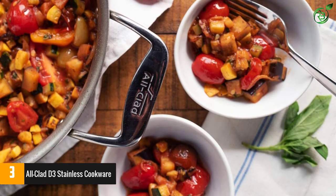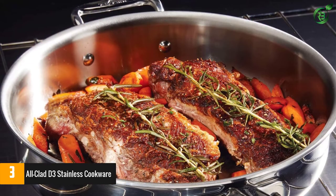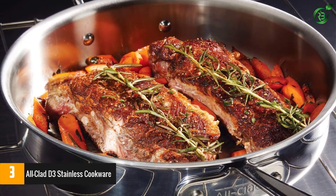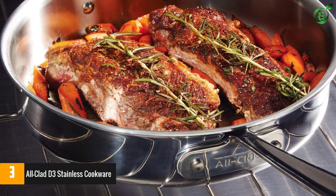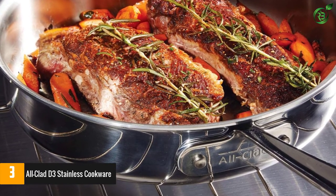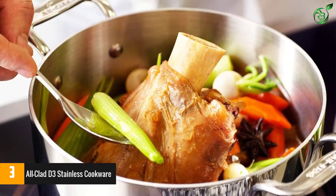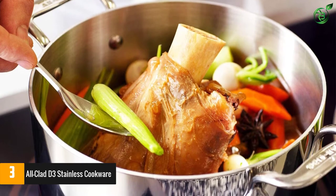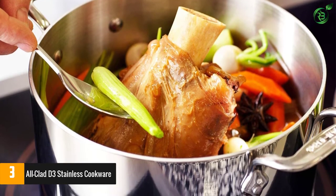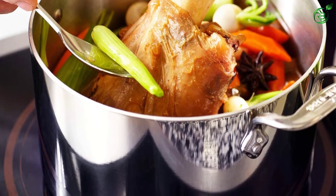All-Clad's tri-ply construction sandwiches a heat-responsive aluminum core between an easy-to-care-for stainless steel interior and exterior. The pan's broad surface is ideal for browning, frying, and sauteing, and its gently sloping sides simplify turning and removing foods. The handy lid means you can also use it for simmering and braising. Even after years in heavy rotation, this frying pan won't discolor from the heat, and it can be used on any kind of stovetop.